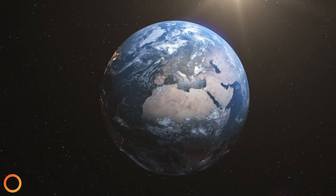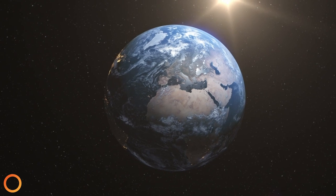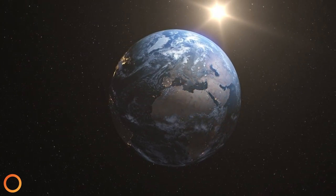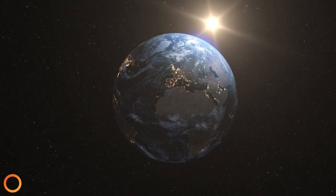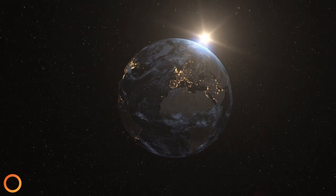Our Earth is a fully charged, boundless battery. Just like our Sun, which is well known and understood to be an endless source of energy on which solar power depends, the Earth has a remarkably similar renewable source of energy at its core that is both inexhaustible and ubiquitous.